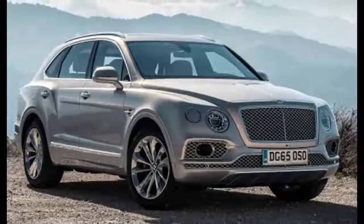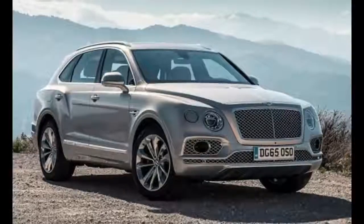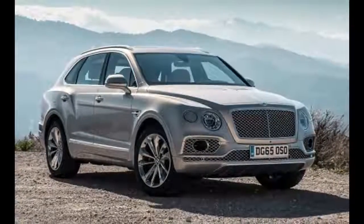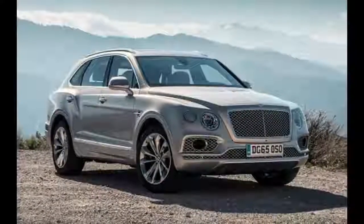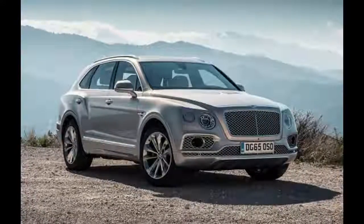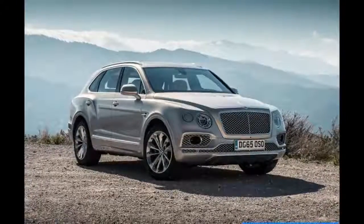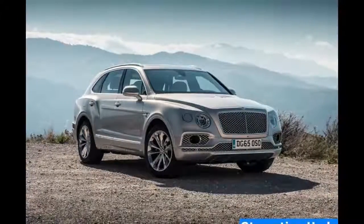The Bentley Bentayga is a totally new model for 2017. The 2017 Bentley Bentayga is offered in two standard trims: the customary Bentayga and the Bentayga Mulliner. For the vehicle's first year available, the Bentayga Onyx Edition is additionally accessible with a handful of one-of-a-kind alternatives.